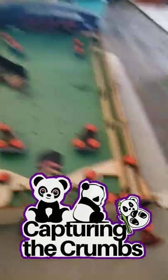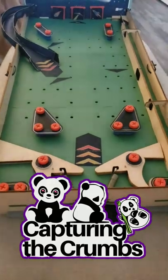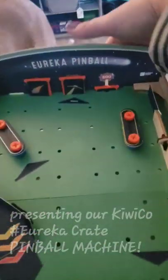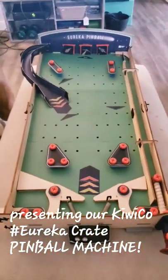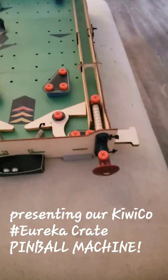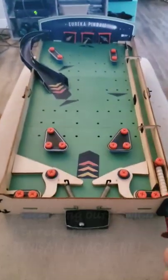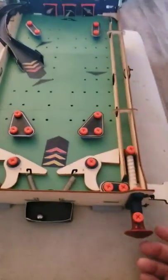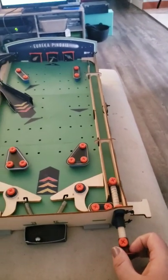Hey guys, it's Jenny from Capturing the Crumbs and we wanted to share this month's KiwiCo box. Clayton got a pinball machine that he had to make, and he made it all by himself. Funny thing — he said this is one of the easiest ones he's ever made, and it looks so intricate! So we're gonna make more of these things. Alright, we're gonna give it a go.